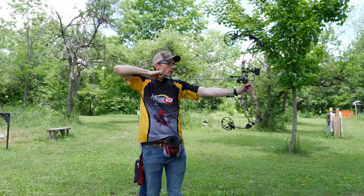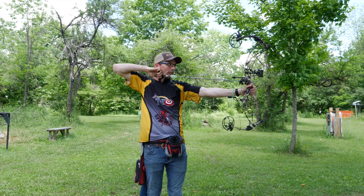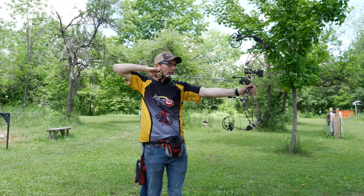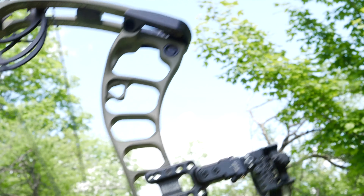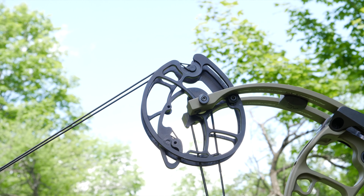It's really a very smooth and easy draw with no noticeable dump into the valley, and it really doesn't feel like a 70-pound bow at all. The back wall can be either rock solid with limb stops or a bit softer with cable stops — the bow comes with both, so you get to decide for yourself.